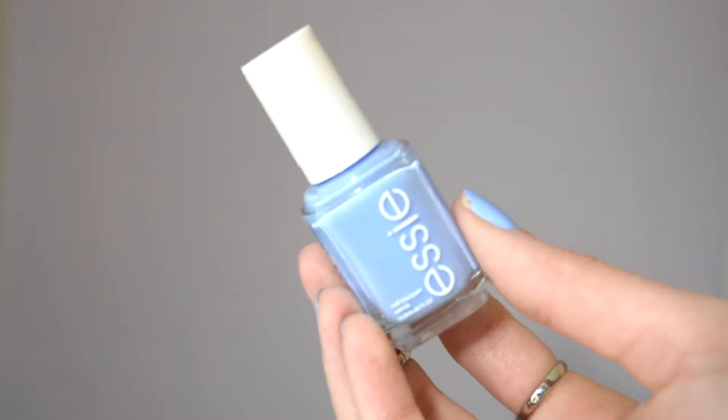Next is the Essie Bikini So Teeny Nail Polish. I have it on my nails, but sadly it's chipping already — I'm just so bad with nail polish. No matter how nice the nail polish is, I chip it, but this is the perfect spring color to me. I love it so much. It looks great on the nails and in the bottle. It's highly talked about on YouTube. It's like a periwinkle, purple-y color. I love it so much.